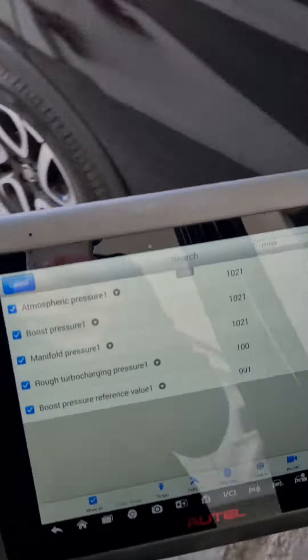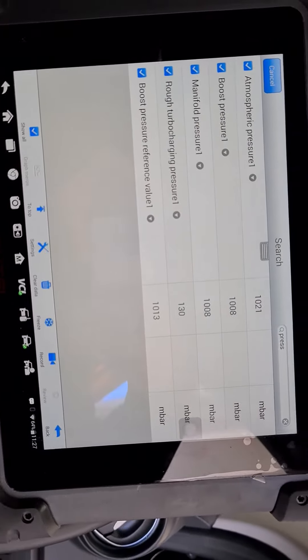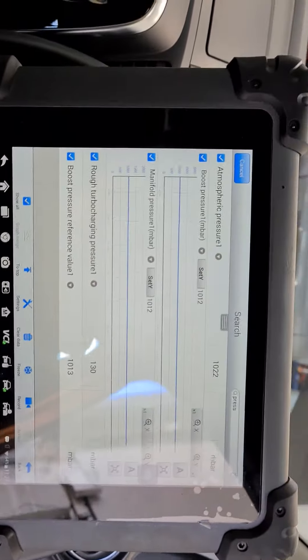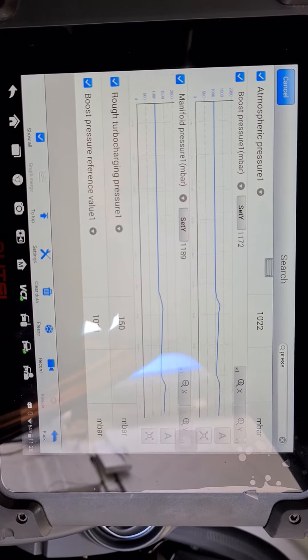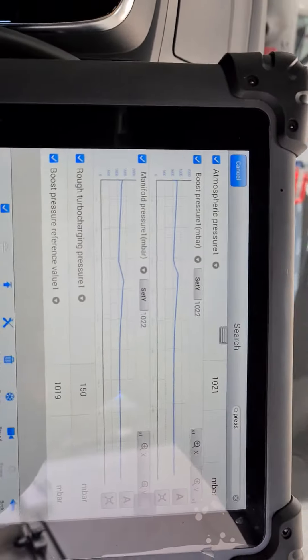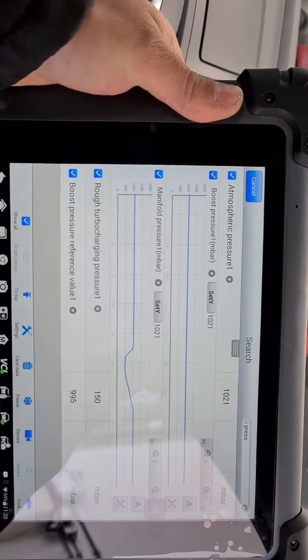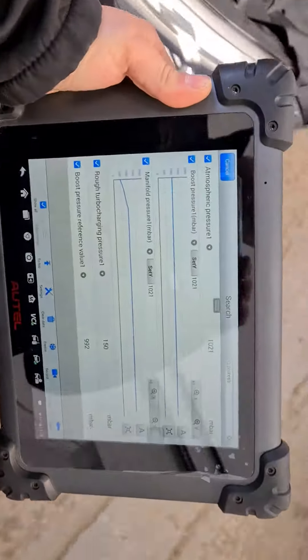I'll start it up for you quickly. She's running. And then if we monitor boost pressure and manifold pressure, give it a rev - as you can see they are moving as I rev the engine, quite consistent with each other. So we'll switch that off and switch the ignition back on again. As you can see they are actually working fine. So why is the DTC set?